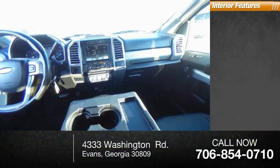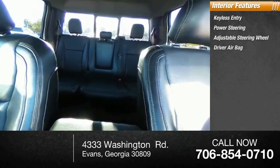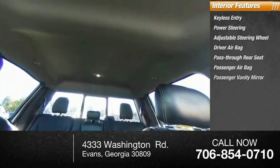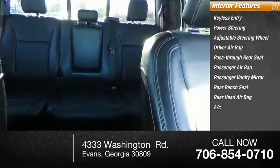Inside you'll find keyless entry, power steering, adjustable steering wheel, driver airbag, pass-through rear seat, passenger airbag, passenger vanity mirror, rear bench seat, rear head airbag, and air conditioning.